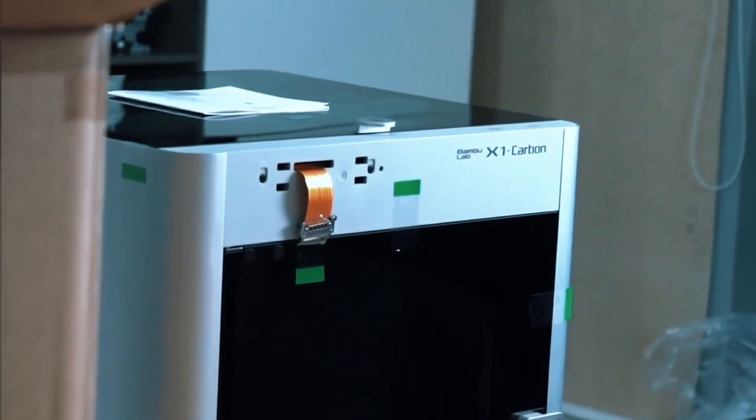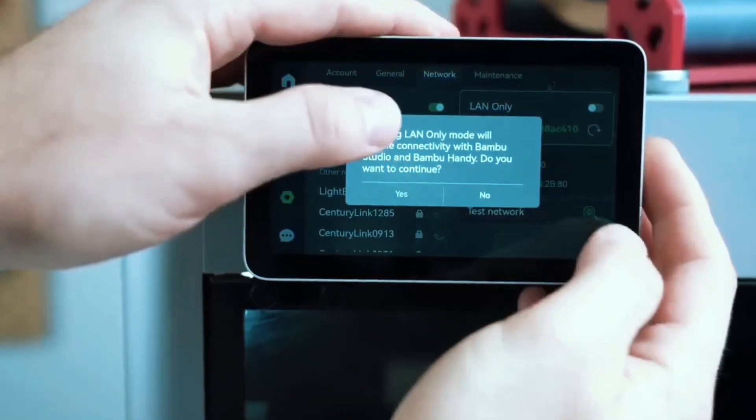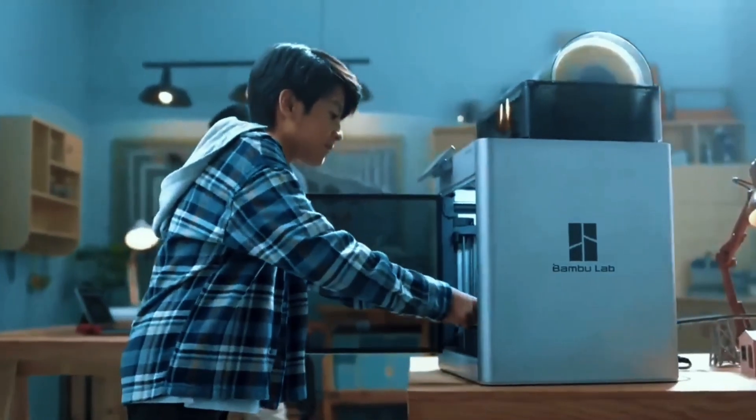Enjoy hassle-free setup in 20 minutes. The intuitive touchscreen, pre-assembly, quiet operation, and quick-swap nozzle make printing fun and simple. For speed, color, and ease of use, the Bambu Lab A1 Mini is a game-changer.